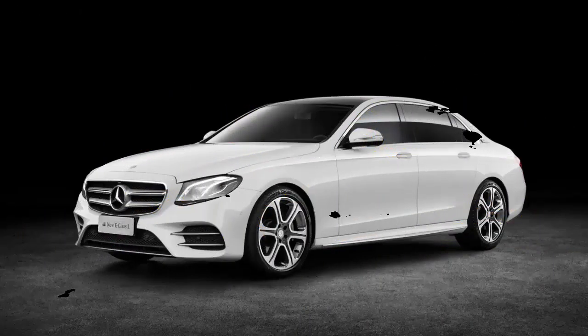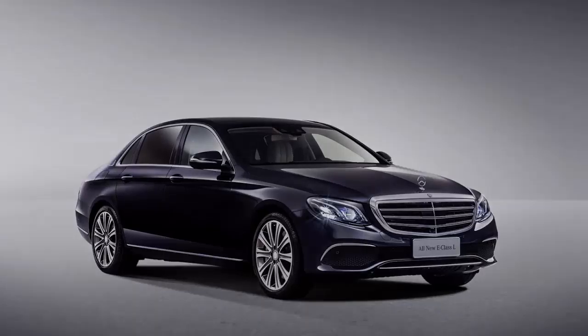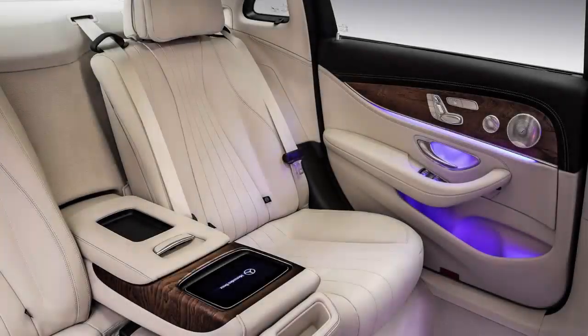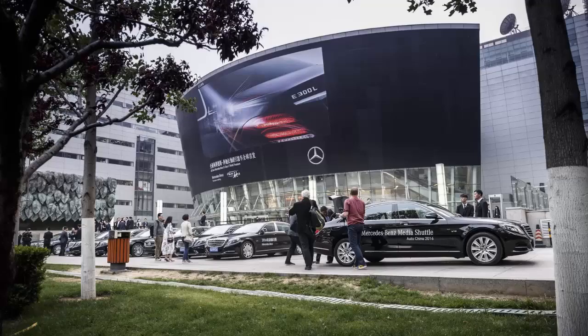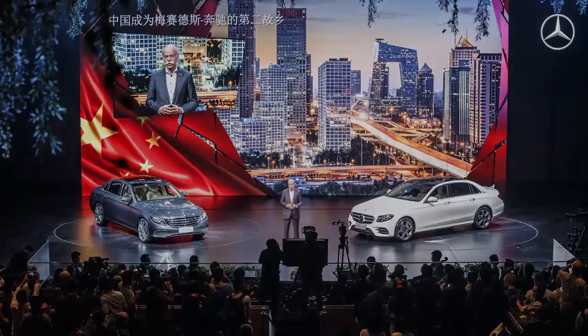It sounds like a contradiction when we're talking about a car measuring over 5 meters long, but a mini Maybach is probably the best description one can give to Mercedes-Benz's new long wheelbase E-Class L, purpose-developed exclusively for China and built by Beijing Benz Automotive Company — Mercedes' joint venture with BAIC. The E-Class L was introduced today ahead of a world premiere tomorrow at the 2016 Beijing Auto Show.